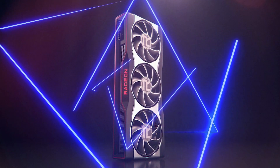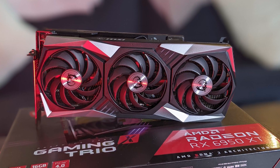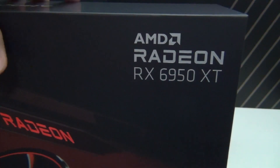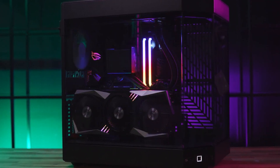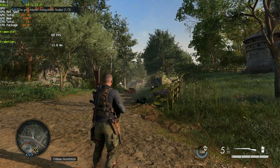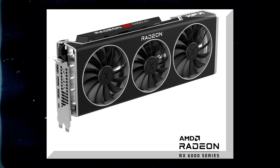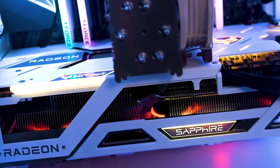For example, the RX 6900 XT has a base clock of around 1,825 MHz and a boost clock speed of 2,250 MHz, but the 6950 XT has a base clock of 1,925 MHz and a boost clock speed of 2,325 MHz. This means the RX 6950 XT is around 3 to 5% quicker than the 6900 XT. Regarding memory, the 6950 XT's VRAM runs at 2,250 MHz as opposed to 2,000 MHz, giving it over 13% more memory bandwidth — 576 GB/s versus the 6900 XT's 512 GB/s.